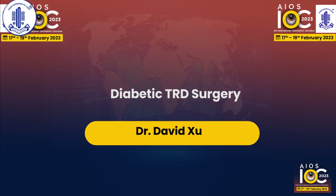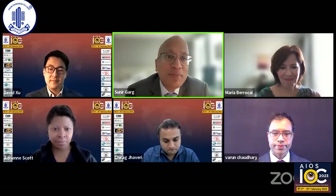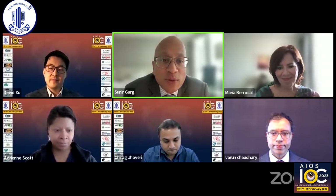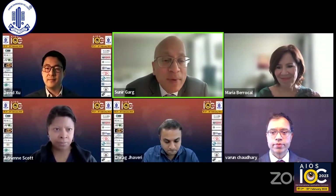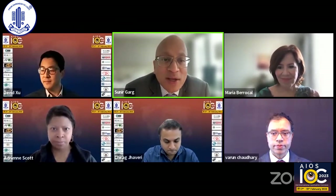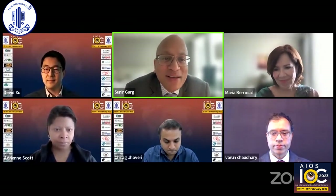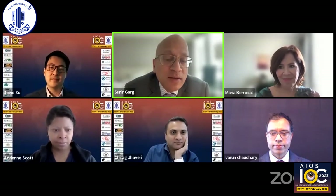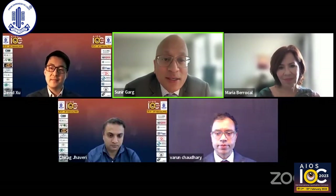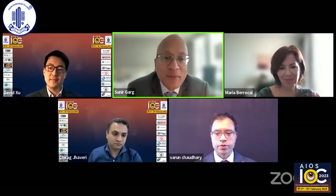Thank you very much, Maria. This will be our third and final talk in diabetic TRDs. It's a pleasure to introduce Dr. David Chu. Dr. David Chu is working with us at Wills Eye Hospital. He was one of our fellows, and he's a superb surgeon. He's also very committed to education. He has a website called iGuru, which is appropriate for the Indian Ophthalmology Society. iGuru.org has a bunch of different videos and lecture series on different talks in retina and other ophthalmologic conditions as well. David, welcome, and we look forward to hearing from you.